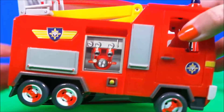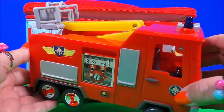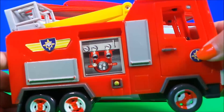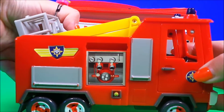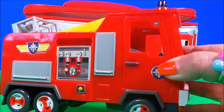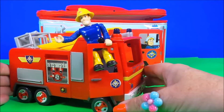Oh wow! We have a Fireman Sam Jupiter and it makes sounds. And here's Fireman Sam himself!